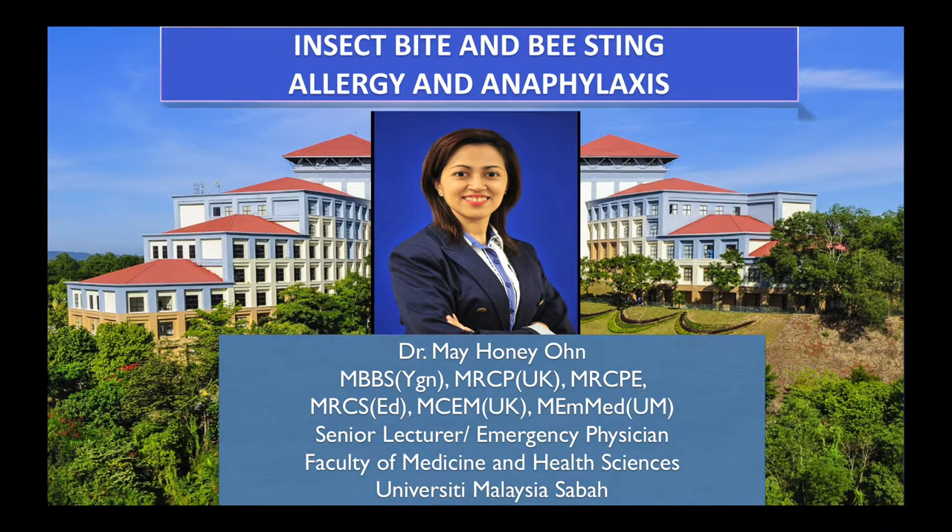I am Dr. Hali, a senior lecturer from University Malaysia Saba. Today's topic is First Aid Treatment for Bee Sting and Anaphylaxis.